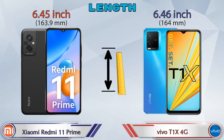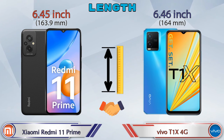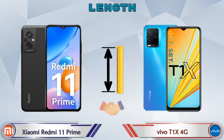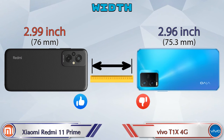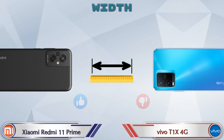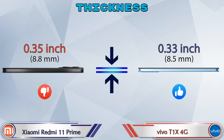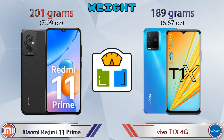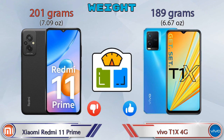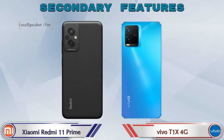Talking about dimensions, the length of Xiaomi Redmi 11 Prime is 6.45 inches and T1 XX 4G is 6.46 inches, which are almost the same. Width is 2.99 inches for Xiaomi Redmi 11 Prime and 2.96 inches for T1 XX 4G. Thickness is 0.35 inches for Xiaomi Redmi 11 Prime and 0.33 inches for T1 XX 4G. Weight is 201 grams for Xiaomi Redmi 11 Prime and 189 grams for T1 XX 4G.